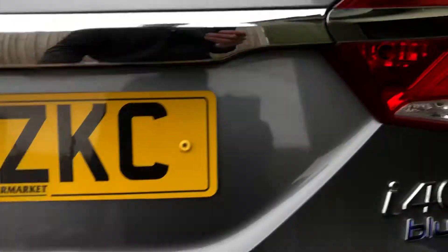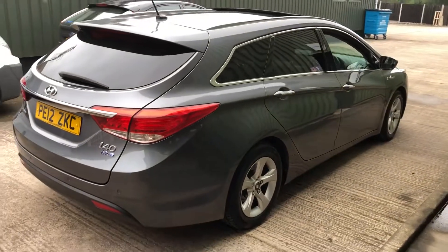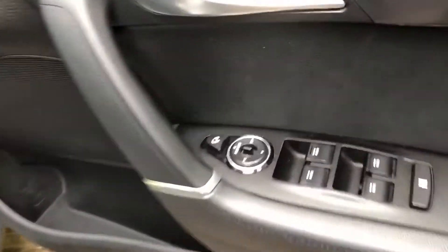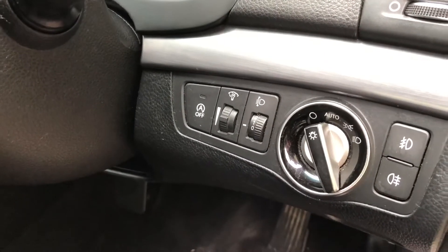All nice tidy bodywork. Controls there for electric windows, electric door mirrors — it's also got the folding mirrors, memory setting for the seats, and automatic lighting.